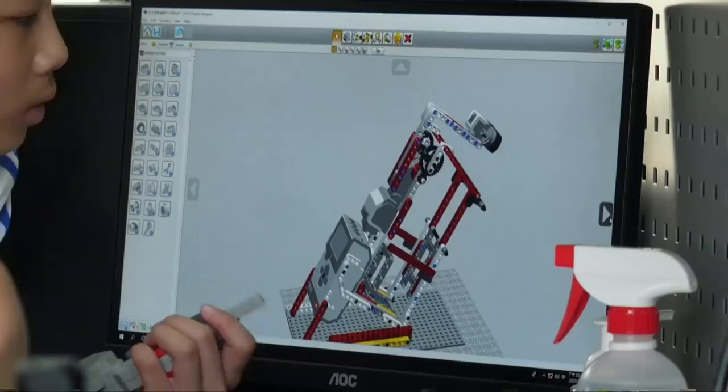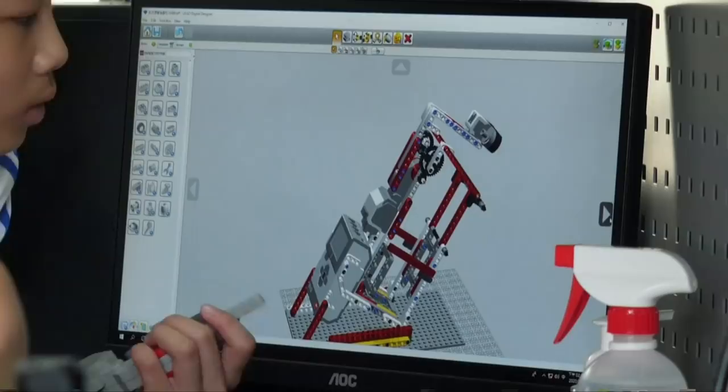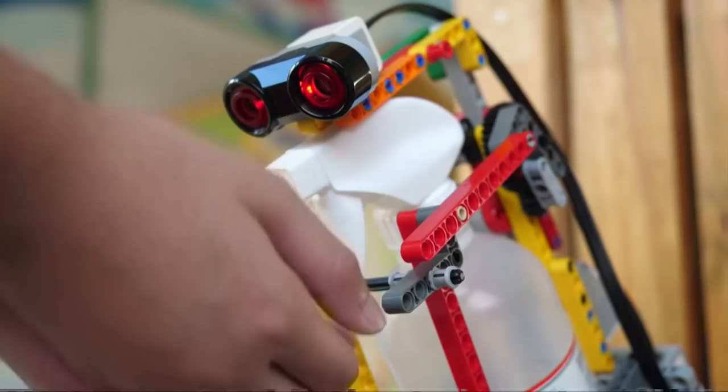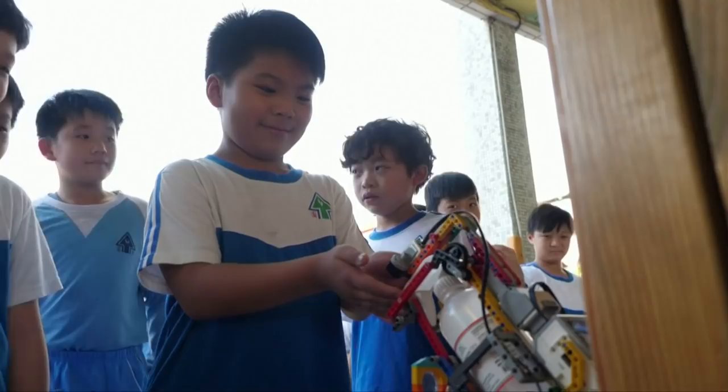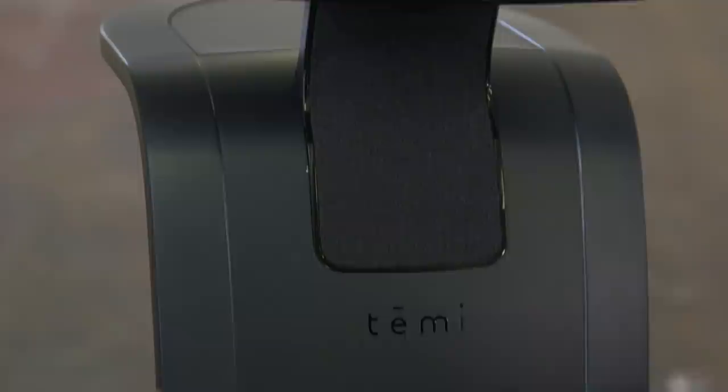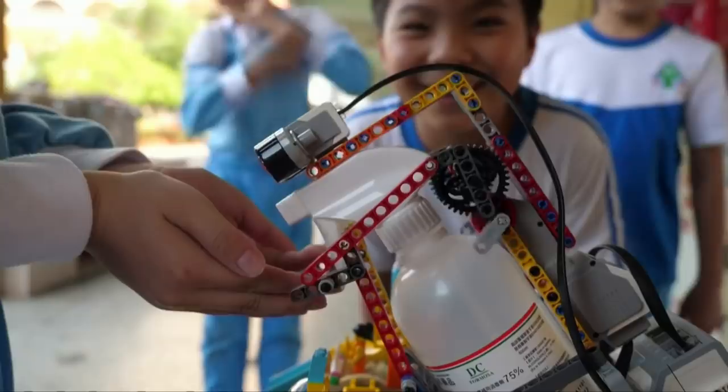Robots don't have to be high tech to be handy. School students in Taiwan have used Lego to build automated disinfectant spray bots. Ultrasonic sensors detect any approaching hands and start a motor that presses the trigger of a plastic sanitising spray bottle — the idea doubling up as a reminder of the importance of regular hand washing during the pandemic. Some of these ideas are clearly more impactful than others, but it is a united global approach to deal with what is a global problem.